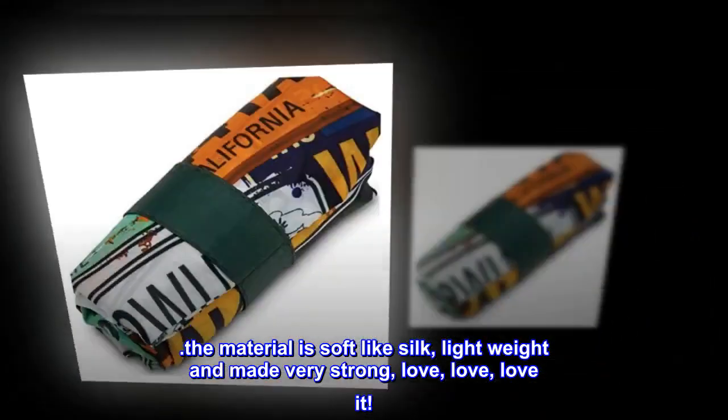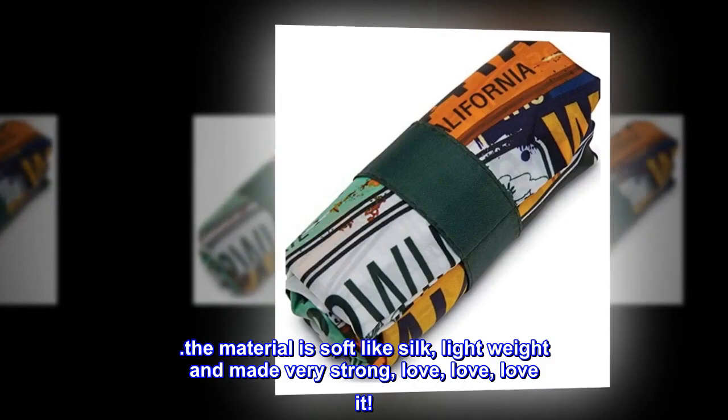The material is soft like silk, lightweight and made very strong. Love, love, love it!